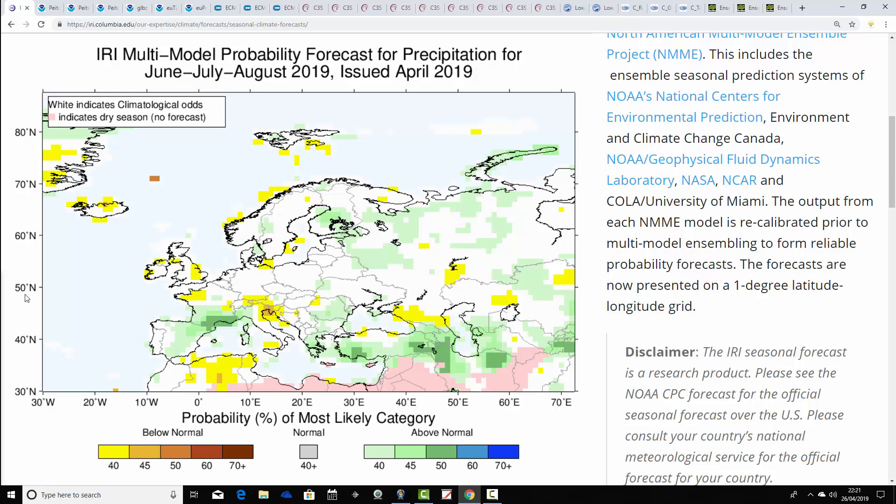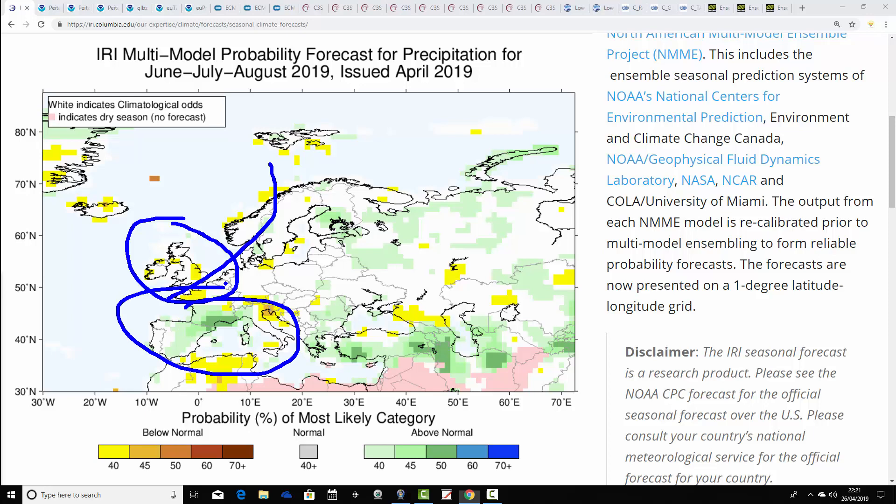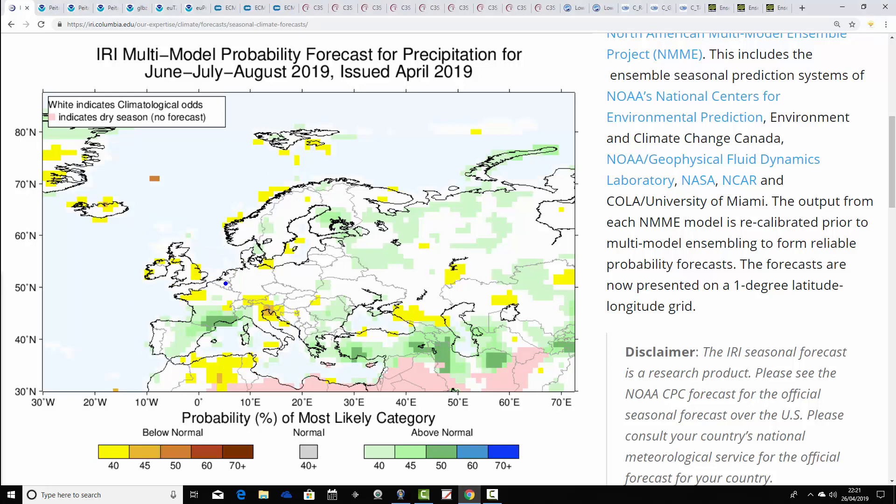Precipitation probability from the IRI looks like this. Generally it seems to hint at a drier-than-average summer for the UK — around 40% probability of a drier-than-average summer — hinting that northern and northwestern parts of Europe could be a little bit drier than average. Southern Europe, including south of France down into Spain and Portugal, is being forecast to be quite wet.